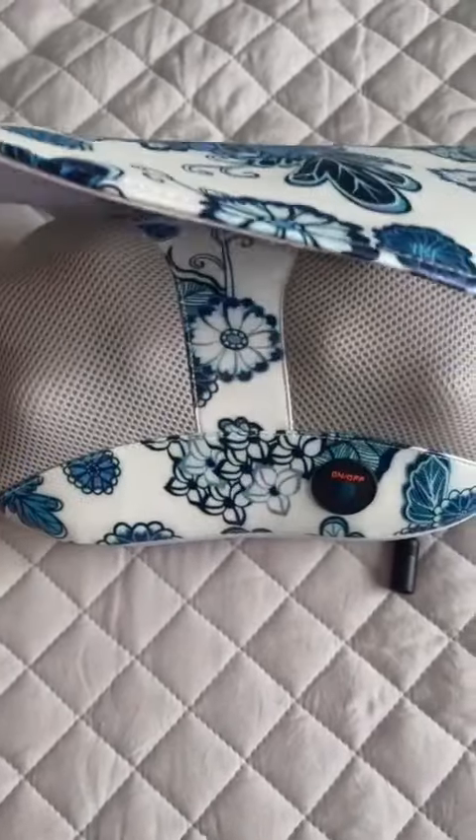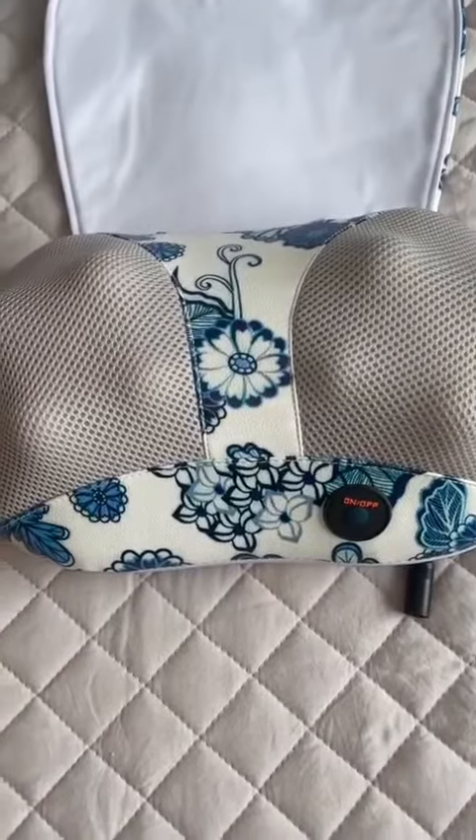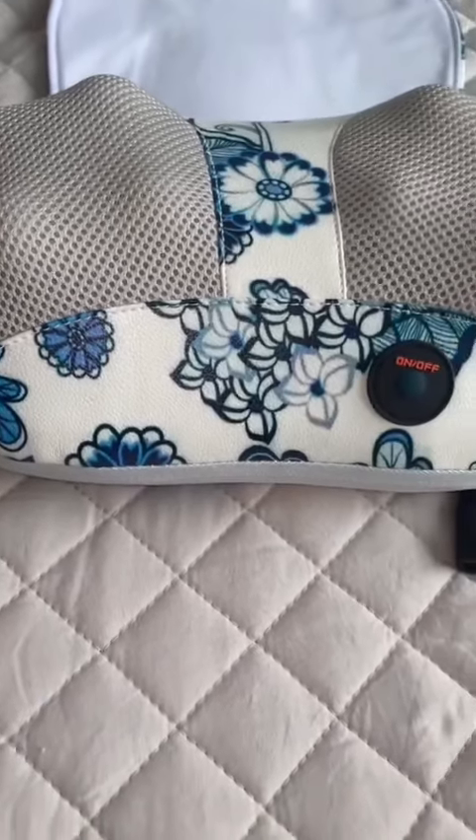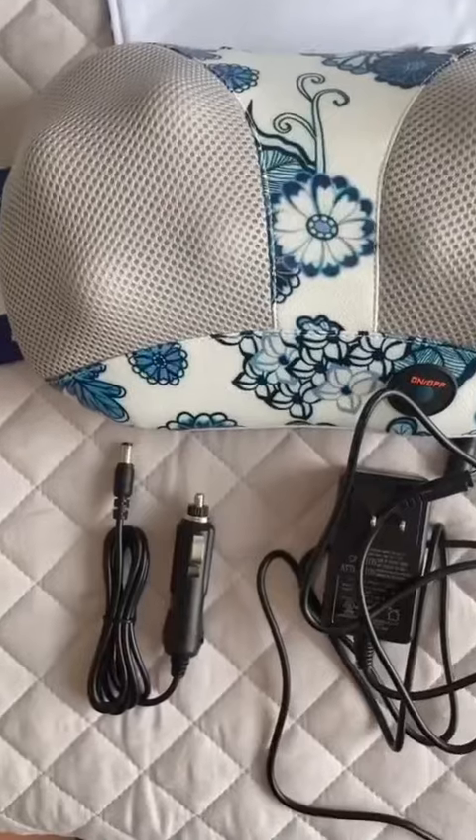What I love about this massager is that it is heated, and it has two chargers — one that you can put in your car and one that you can plug in through your wall.